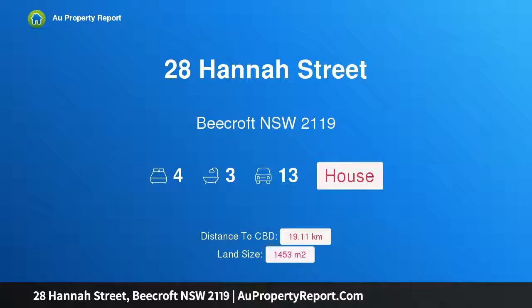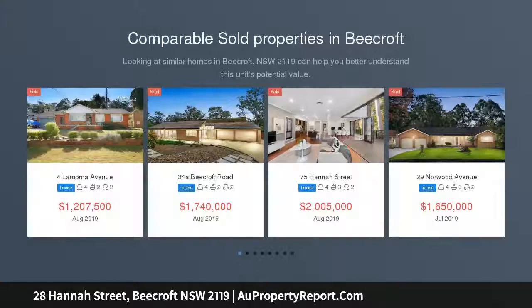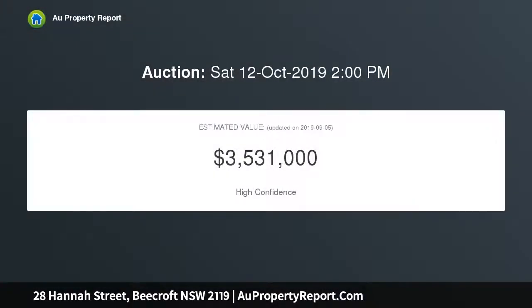Hi, I am glad to introduce property 28 Hannah Street, Beecroft NSW 2119, a grand residential and commercial opportunity upon a 1,453 sqm block. On the fringe of thriving Beecroft village and major lifestyle conveniences, this beautifully kept character property is a truly rare residential and commercial offering on a sprawling 1,453 sqm parcel.